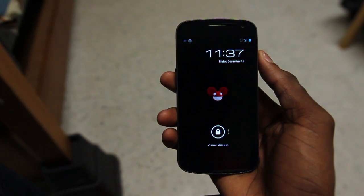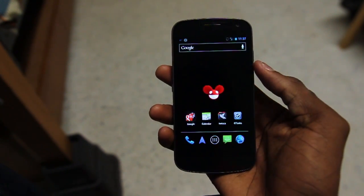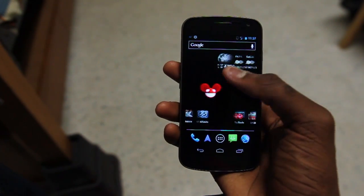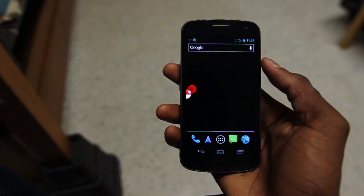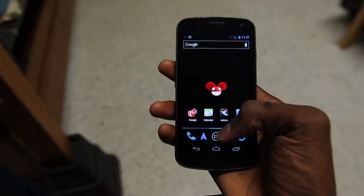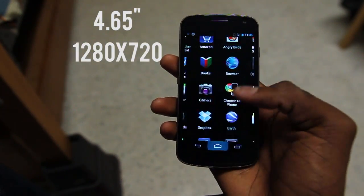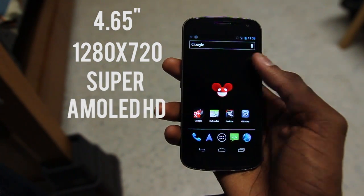Hey, what's up guys, it's Marques from the MKBHD channel. Today we're going to be taking a look at the most important and most impressive feature of the Samsung Galaxy Nexus, and that is the display. The screen is a stunner — it's what you use every time you use a phone. This phone's rocking a 4.65-inch 1280 by 720 Super AMOLED HD display.